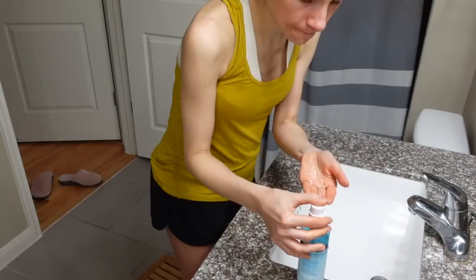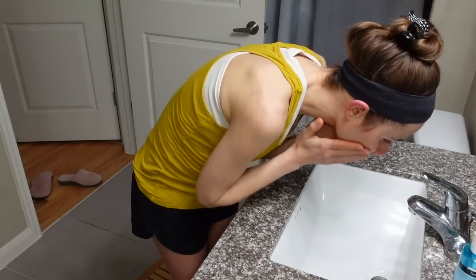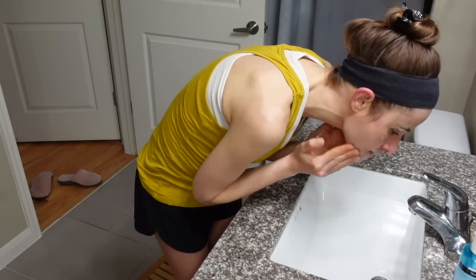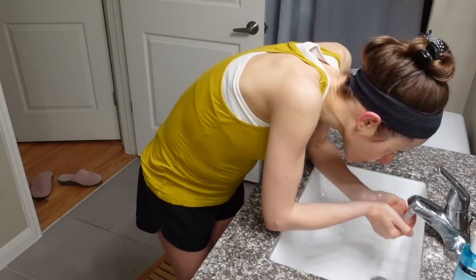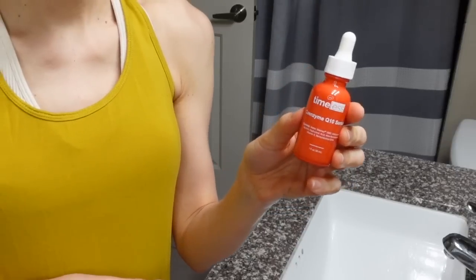Hey guys, welcome back to the weekend vlog. For those of you who are new to my channel, welcome. Monday through Friday, I upload dedicated skincare related content. But on Saturday and Sunday, I just film a vlog of my day — a little video diary, and of course I weave in skincare content. So that's what today's video is: going through my Saturday.